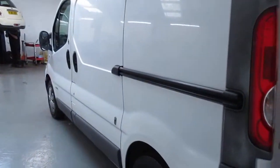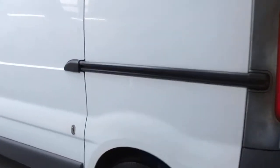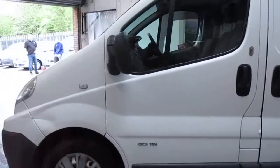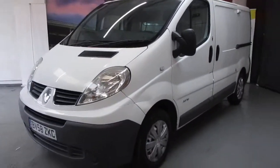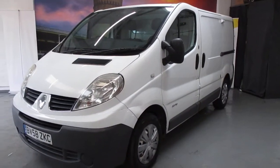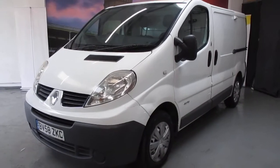Side loading door as you can see. All in all, there's a bit of life left in this one. So there we have it — May 2022 MOT, 136,000 miles, and a tidy workhorse ready to roll.